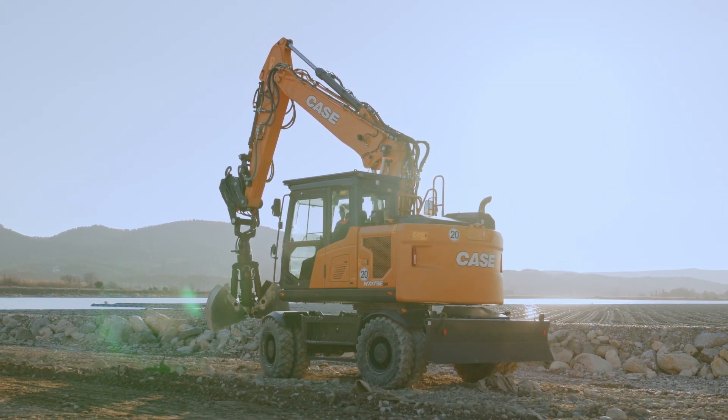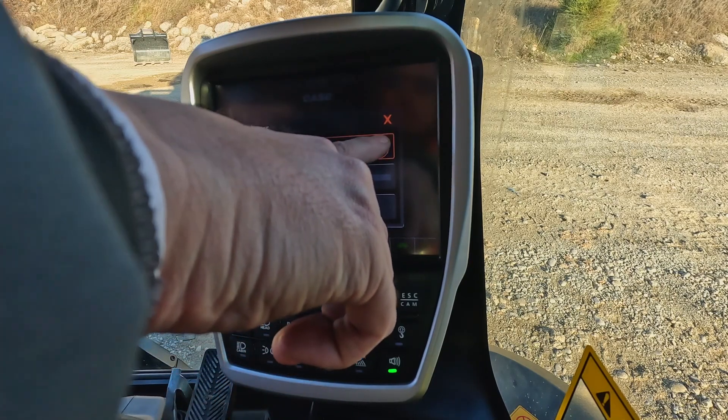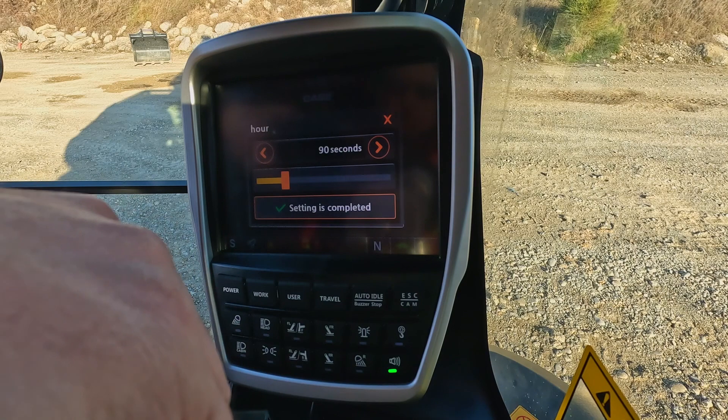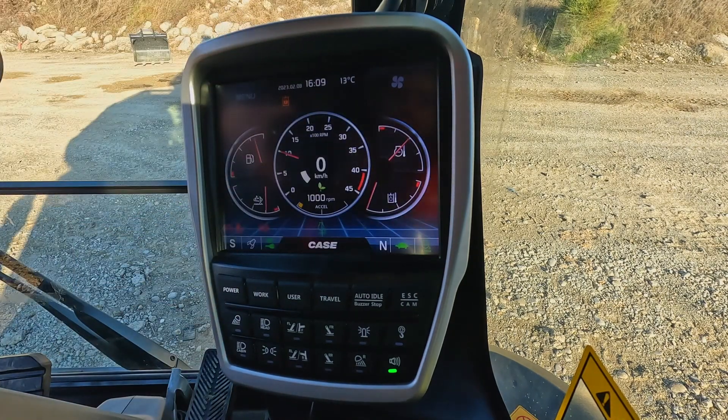In addition, the engine itself is fitted with a standard reversible fan to maximize the cooling efficiency and dust removal from the radiators, for which the operator can set up the reverted cycle duration and the intervals between cycles.